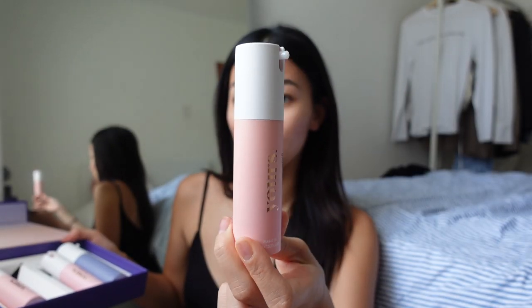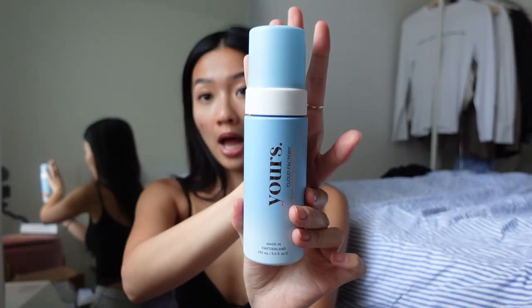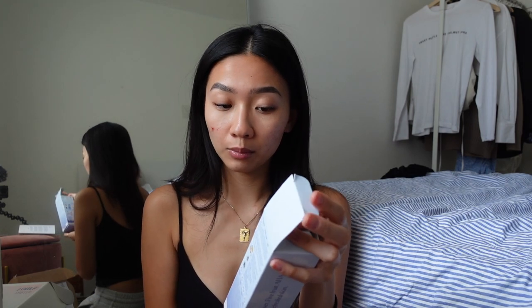They gave me the Drops of Balance serum and the Due Date moisturizer — the packaging is so cute. They also sent the night serum called Drops of Light and the Do Not Disturb night cream. They also sent their Cloud Factory gentle foaming cleanser — packaging is 10 out of 10. Everything appears to be clean beauty, made in Switzerland, and they are cruelty-free, which is amazing.